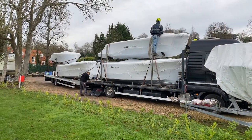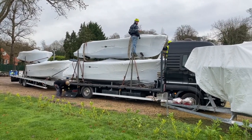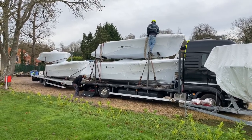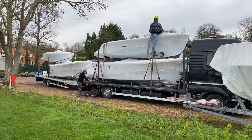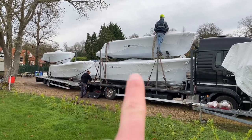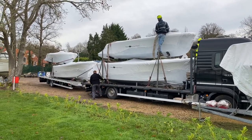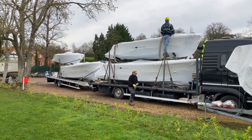Just while the guys are prepping, it's worth pointing out one of the challenges we have getting boats to you: these vehicles have a finite number of boats they can take. With smaller boats we can get six on, but as soon as we order one of the larger boats — the Corsiva 690 — that cuts the number down to four. So when ordering boats we have to factor in the best load to make the logistics work.